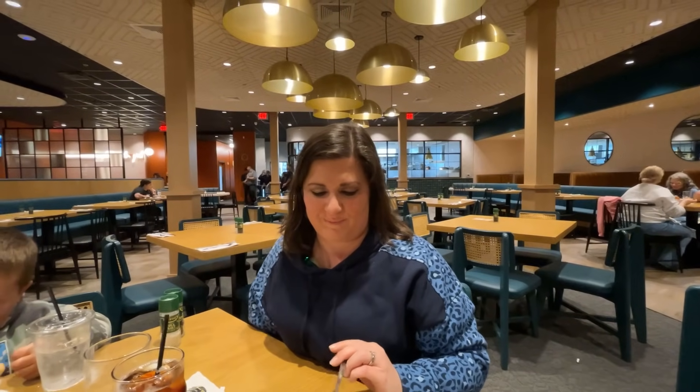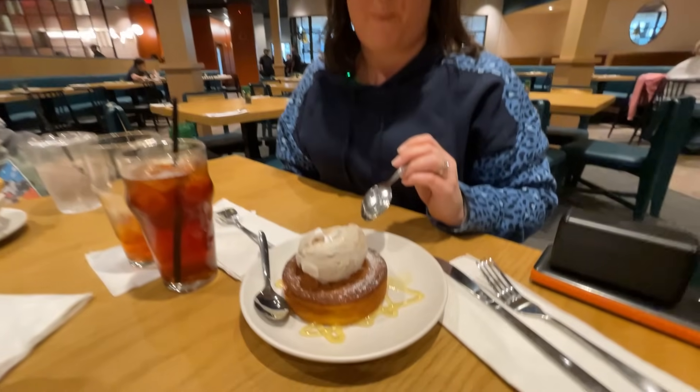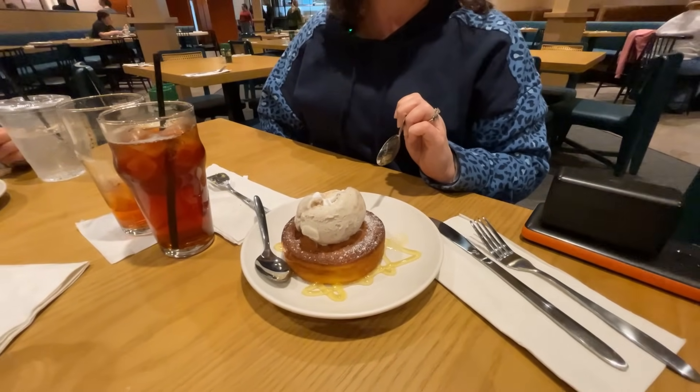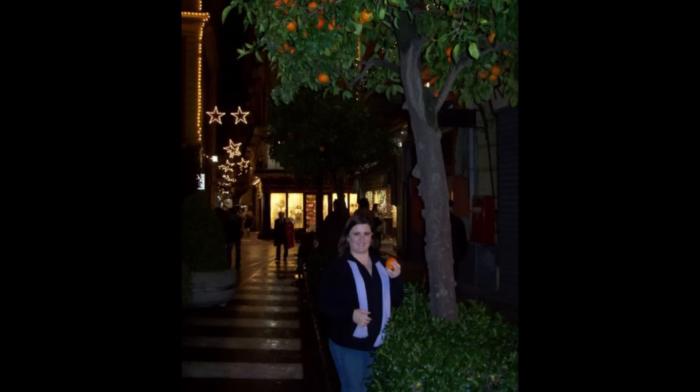Jennifer is going to take the first bite of the limoncello butter cake. It's interesting how food can bring you back to a place and time. When I hear the word limoncello, I think of Sorrento, Italy, which is so beautiful — it's just filled with limoncello. When we walked the streets of Sorrento, very close to the Bay of Naples, it is so fragrant. The streets are lined with orange trees and lemon trees.